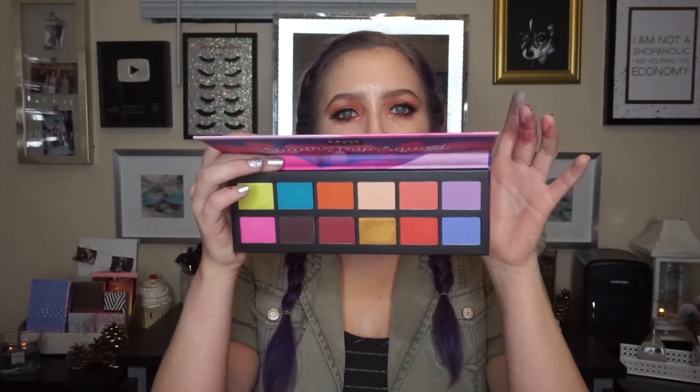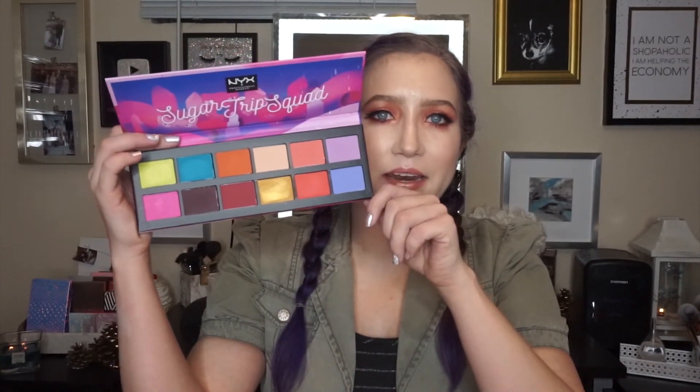My final favorite for 2018 is an honorable mention because I just got it for Christmas, so I've only been playing with it for about a week, but I'm already so in love with it. It is the NYX Sugar Trip palette. If you can still find it on sale after the holidays I highly recommend it. Even though it looks crazy colorful, it can create both neutral and colorful looks, and the shadows are buildable so they're not too pigmented or hard to work with. I think the layout is so unique and I really love this palette. Those were all my favorite palettes for 2018 — let me know in the comments what your favorite palette was this year. Thank you so much for watching, don't forget to hit that like and subscribe button, and I will see you guys next time, bye!